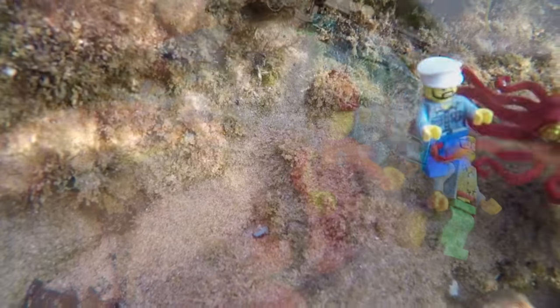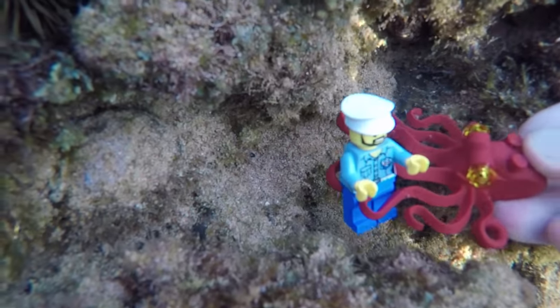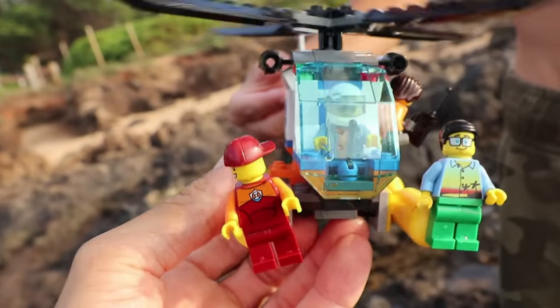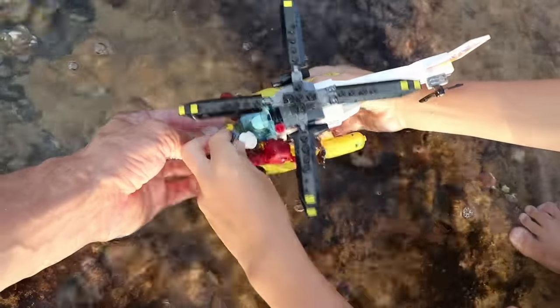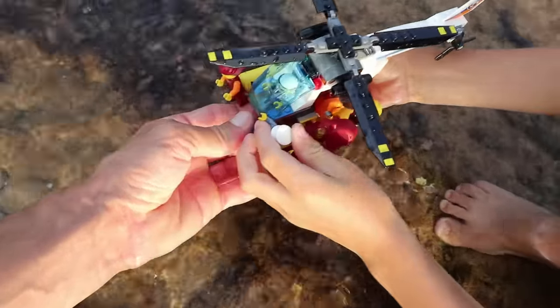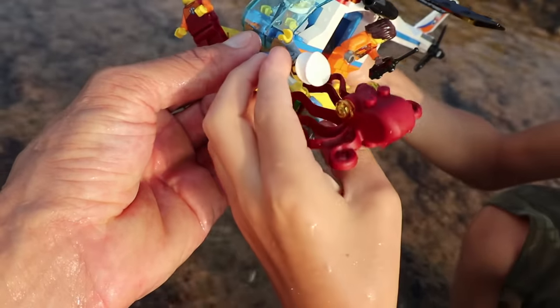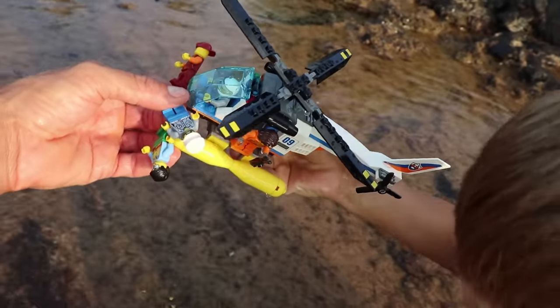Wait a minute, where's the captain? Help! The octopus has got me! Help! It's taking me to its lair! Help! I don't know, we'll have to look for him! Come on! I see something! I'm coming! I got you! It's on the helicopter! It dropped! Oh no, it's back on! It's going to the helicopter!